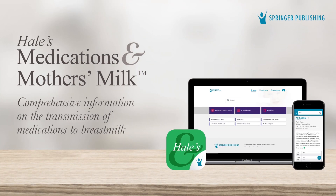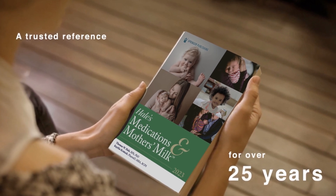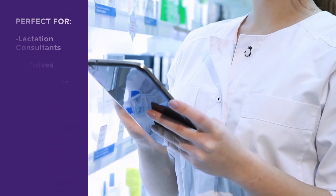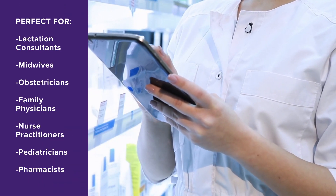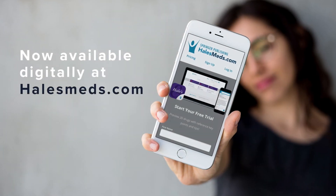Provide your organization with access to the most current research and best practices with Hale's Medications and Mother's Milk, the worldwide best-selling drug reference on the use of medications in breastfeeding mothers. Dr. Hale, a foremost expert in perinatal pharmacology and creator of world-renowned lactation risk categories, authors this gold standard reference that empowers consistent, collaborative, and high-quality care to anyone working with breastfeeding mothers.